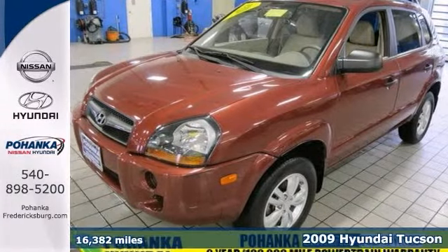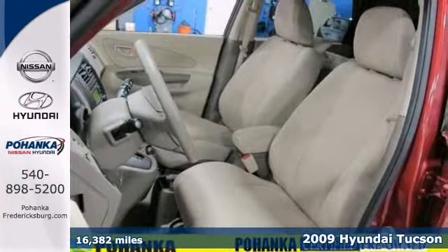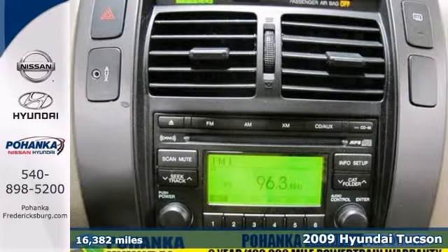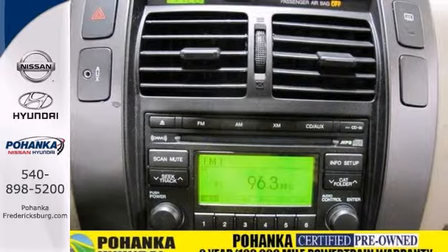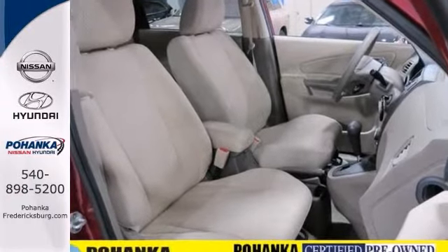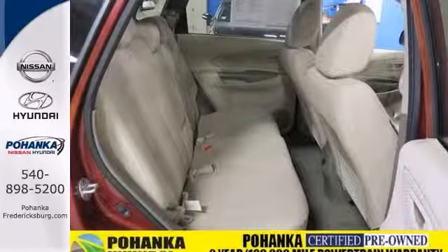Here's a 2009 Hyundai Tucson. The 2009 Tucson has standard features including tilt-adjustable steering wheel, a tire pressure monitor, one-touch power windows, remote power door locks, privacy glass, a reclining rear seat, and heated mirrors.